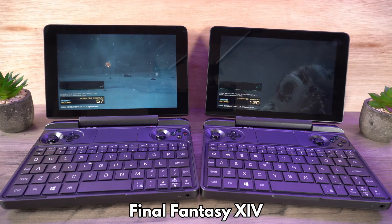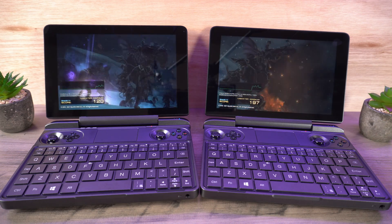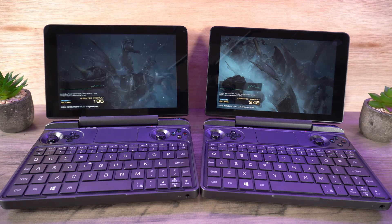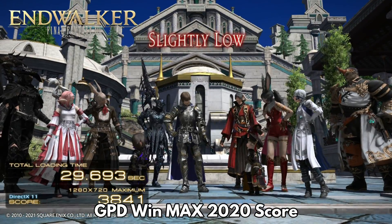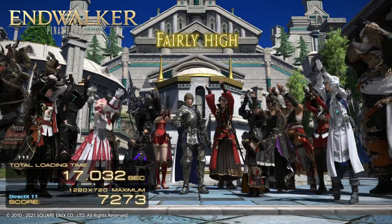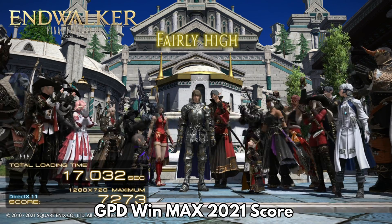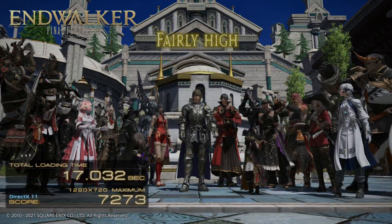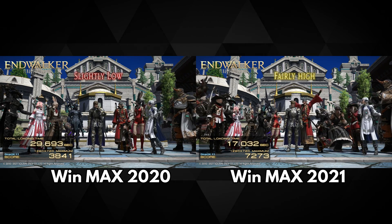Our final benchmark is for Final Fantasy 14. The Win Max 2020 did not like running at 1080p, so we switched to 720p with maximum graphics settings. The Win Max 2020 scores a respectable 3841 with a slightly low rating. The Win Max 2021 scores a vastly higher 7273 with a fairly high rating level, giving us a score difference of 61.7%, which is again a very large difference.